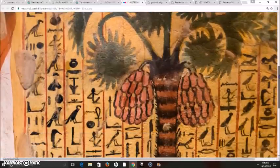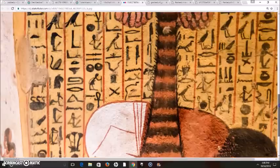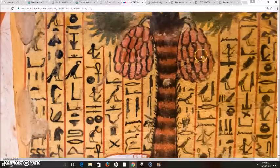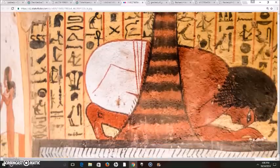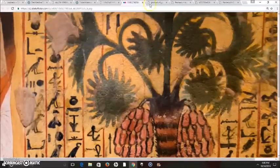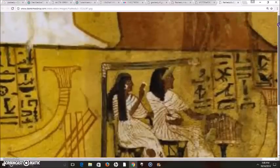Underneath that representation of Ptah-Sokar-Osiris is a pretty famous scene from tombs of the Theban Necropolis: Peshedu drinking sacred waters underneath a palm tree with what appears to be dates on it. This is in reference to Chapter 12 of the Book of the Dead — quenching the waters that quench the fires of the underworld.